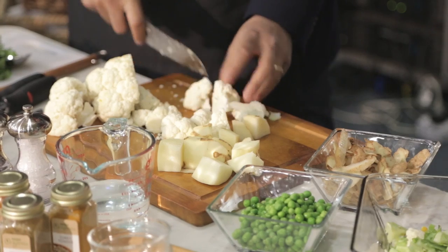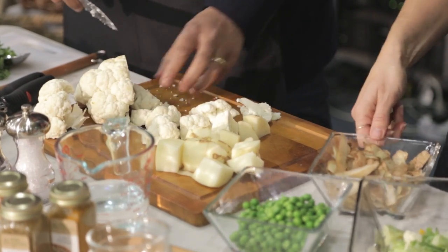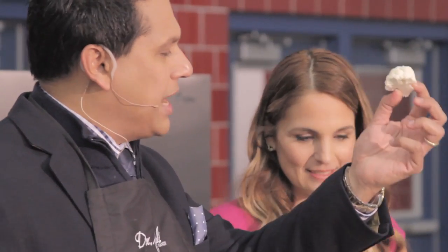Back to the cooking — I'm cutting the cauliflower about this size so it's nice, cooks well, and you can eat it a bite at a time. We typically cook the potatoes a little sooner because we'd like the cauliflower to be a little more al dente. So you'd want to cook the potatoes first.